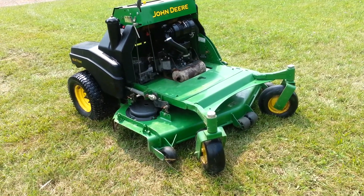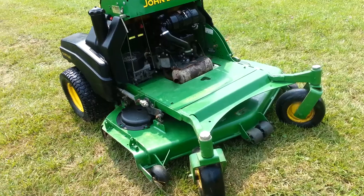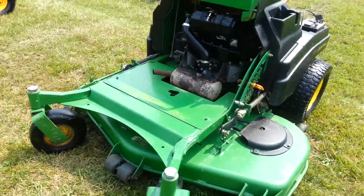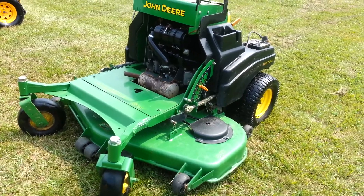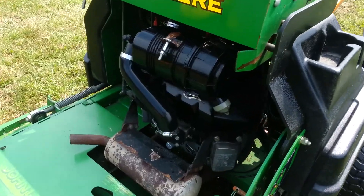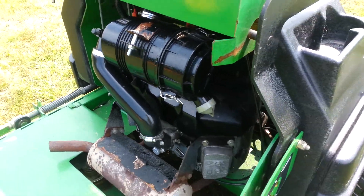Here's the John Deere 667A. I'm just going to walk around it here. I have a 60 inch deck on this machine, and a 23 horsepower Kawasaki engine with a heavy duty air filter.